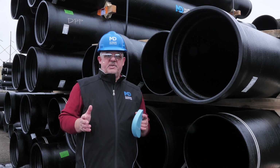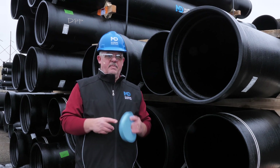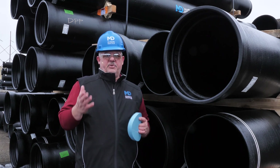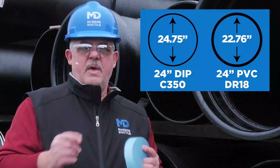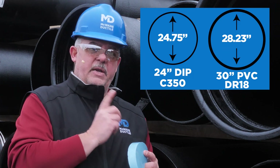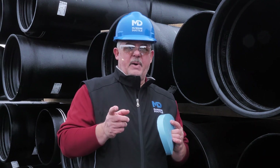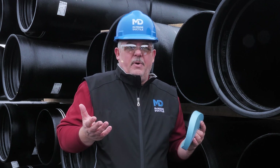We've discussed some important reasons to choose ductile iron pipe versus PVC. So what about flow? Water volume is the reason for the water or sewer line in the first place. PVC pipe may have to be upsized to a 30-inch pipe to equal the flow in a 24-inch ductile iron pipe, increasing the cost for the pipe, the valves, and the fittings. So who's going to pay for all this? The customer.